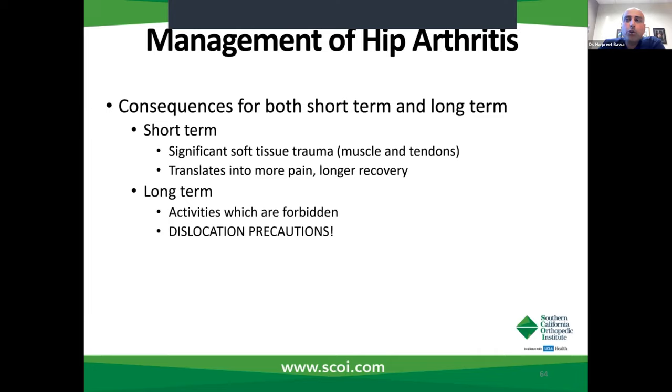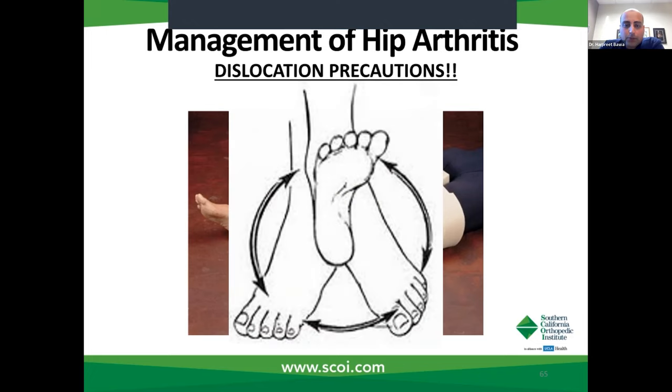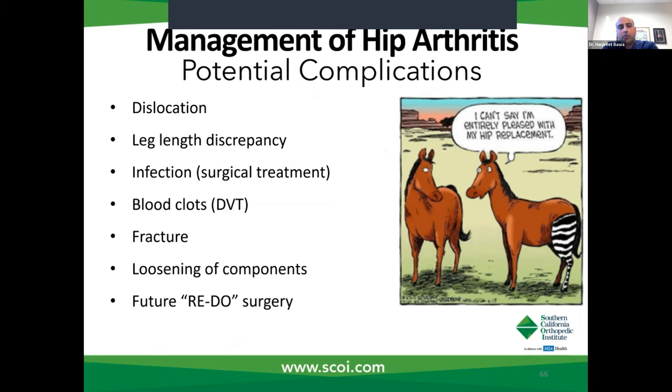In the long term, because you've removed these stabilizing structures, you always worry about the hip dislocating or the ball dissociating from the socket. So patients who have posterior hip replacements have precautions — they're supposed to have pillows between their legs, and there are certain positions they're not supposed to do with their feet. When we look at potential complications from hip replacement, we talk about dislocation, leg length discrepancy, infection, blood clots, fracture, and loosening of the components — which would require revision surgery. All of these things we want to avoid. With our innovations, some of these factors can now be mitigated, including reduced dislocation risk, less risk of leg length discrepancies and fractures.